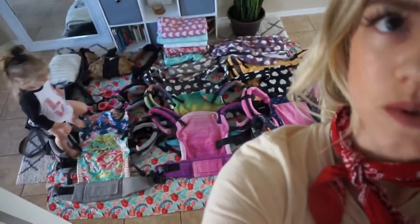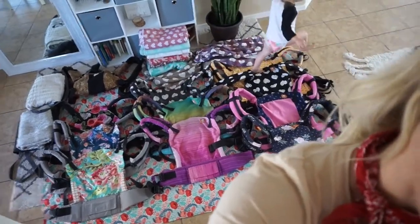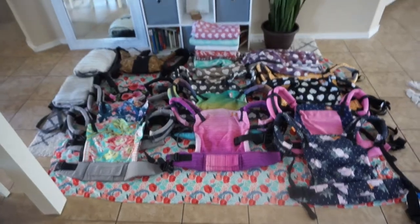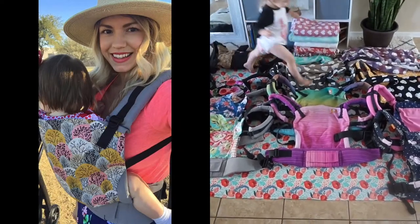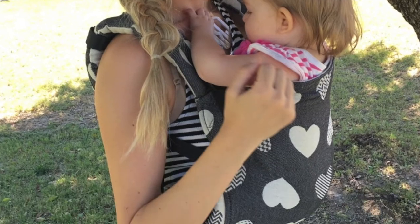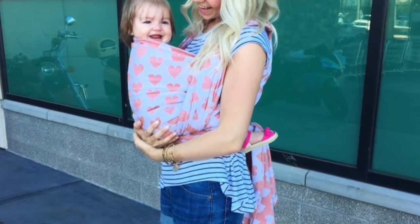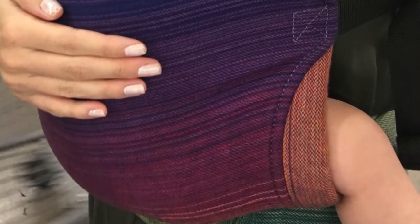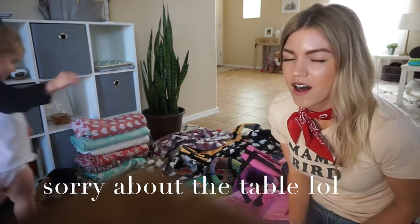I am hot and sweaty from getting the carriers all ready and set out. They are down here and somewhat organized, and Grace is just walking around on them, giving me major anxiety. I'm kind of overwhelmed because I didn't realize I have this many carriers. Seeing them all together is pretty overwhelming — here is my baby carrier stash.